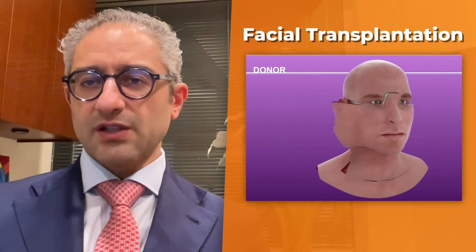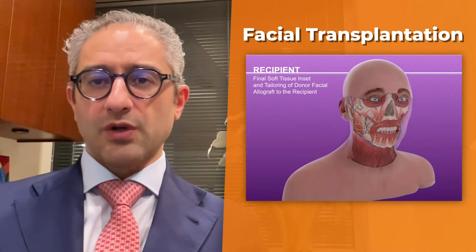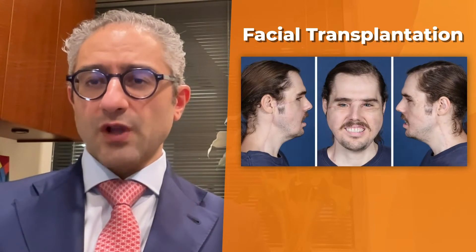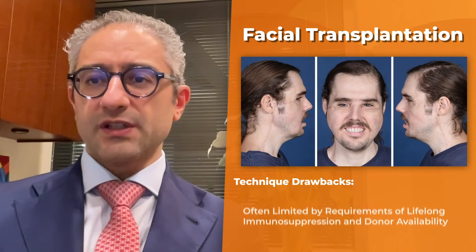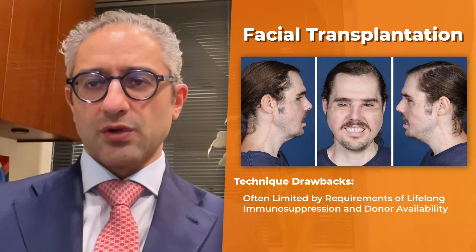There are two accepted methods for total facial reconstruction. Number one is facial transplantation, where you take the facial organ from one person and transplant it to another. This is a wonderful option when it is available; however, it is often limited by requirements of lifelong immunosuppression and donor availability.